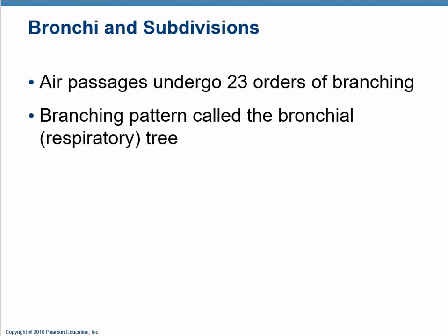Just below the carina, the trachea branches into two primary bronchi — one going to each lung. The primary bronchi branch into secondary bronchi going to each lobe, then tertiary bronchi going to each segment of each lobe, then quaternary and fifth, sixth order, all the way down — there are 23 orders of branching from the main trunk of the trachea.